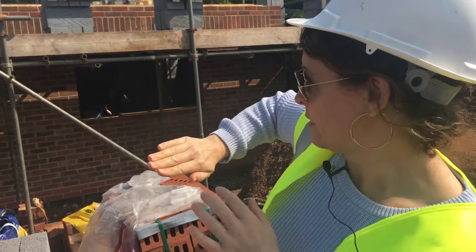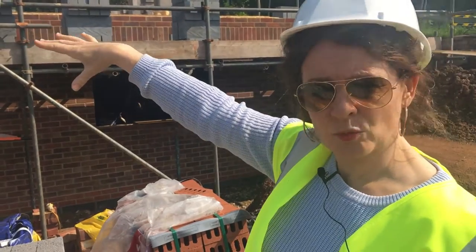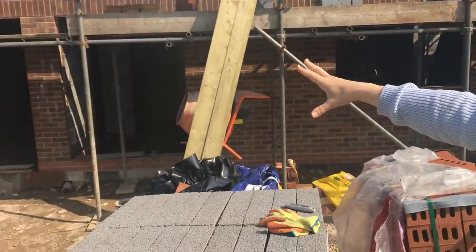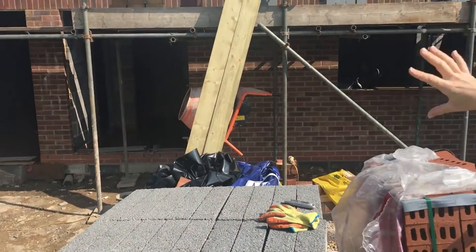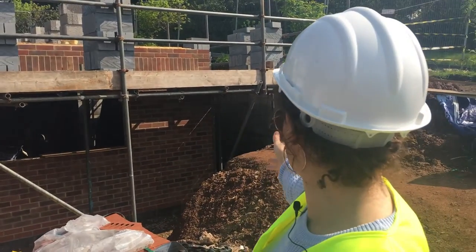We've got the roof dormer windows going back and a very large open-plan living room and study, a master bedroom with an ensuite, two further bedrooms and a bathroom. Down here we've got a nice built-in garage, the staircase in the middle, and a very nice kitchen and diner. So it's going to be a very nice property.